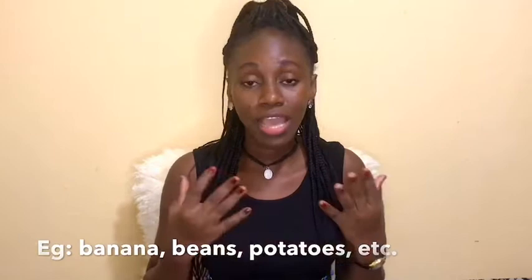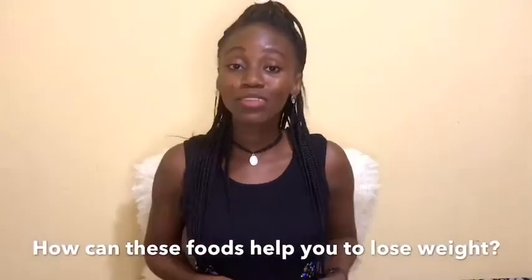Number four: foods rich in fiber — for example, bananas, beans, potatoes, and spinach. Fiber plays an important role in fighting obesity. It is recommended to consume 20 to 35 grams of fiber per day. Garlic is yet another very effective fat-burning food; it contains allicin that helps reduce cholesterol and fats.